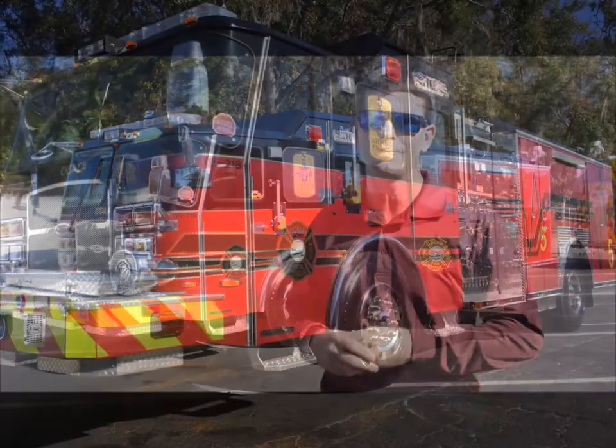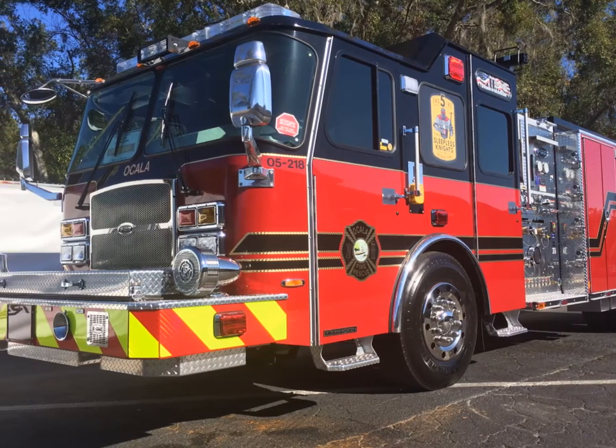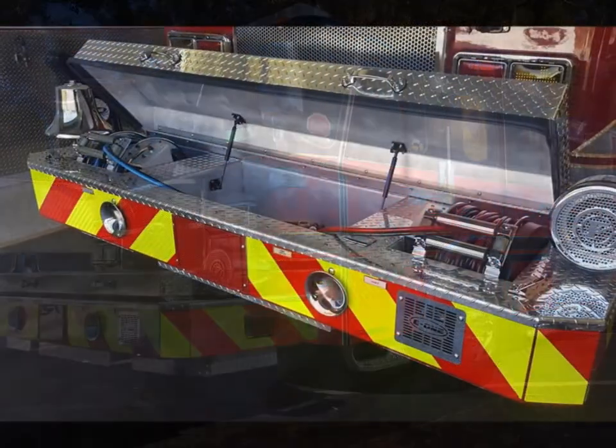We've worked with E1 for many, many years — at least 20 since I've been at the fire department. I have a very good relationship with the people at E1. I work closely with Larry Daniels at E1, and we've bought many trucks from them. This is our third Typhoon engine designed like this one.